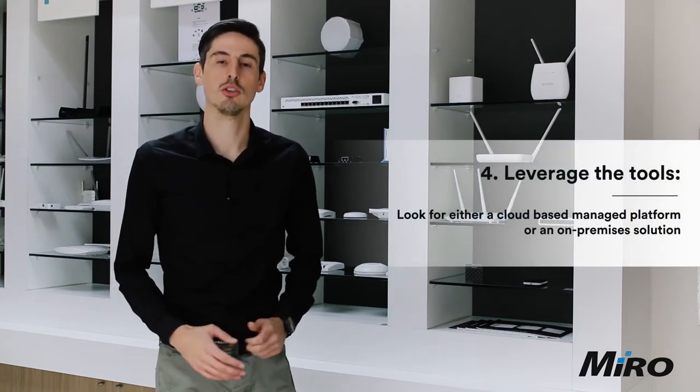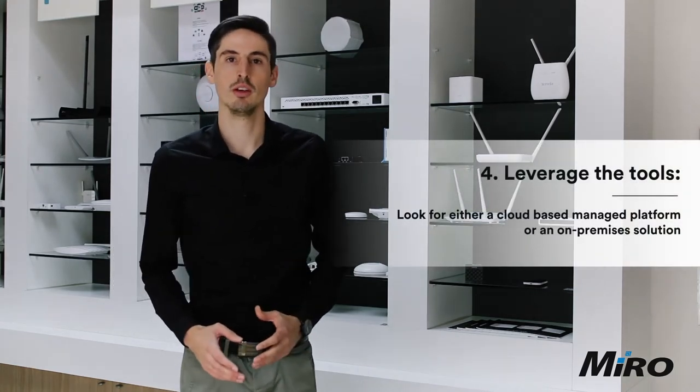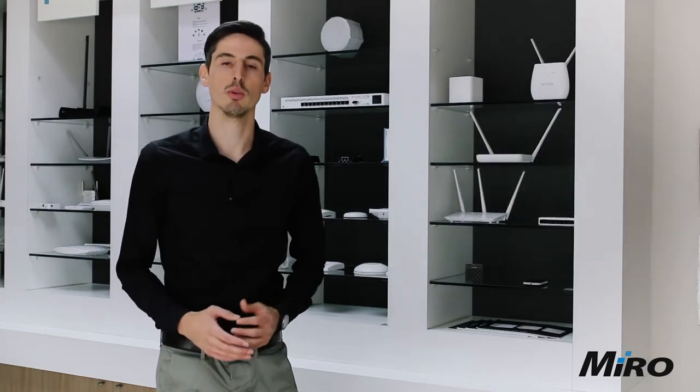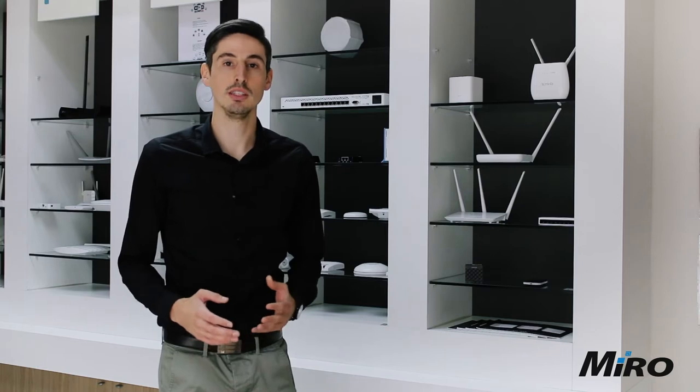Last but not least, you want to leverage the tools of the hardware that you're using. Most enterprise-grade or even residential Wi-Fi solutions come standard with management platforms that allow for easy monitoring and onboarding of various devices.